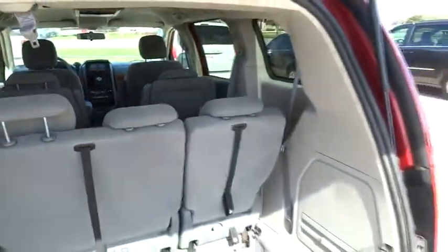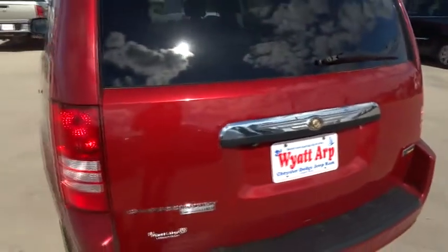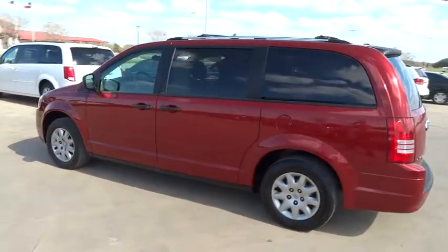Rear defrost, FWD, bucket seats, CD player, passenger airbag, power windows, MP3 player, power door locks, rear head airbag, fourth passenger door.